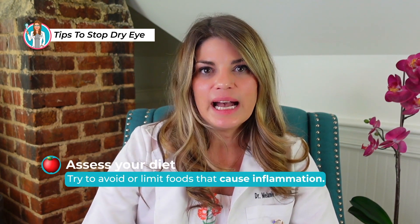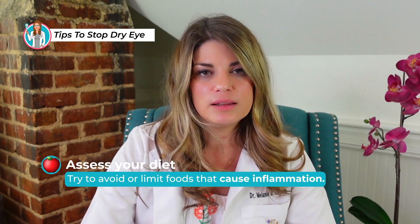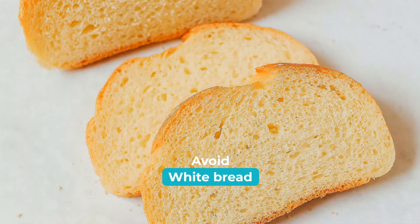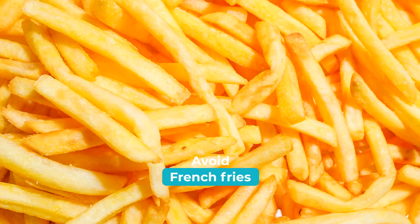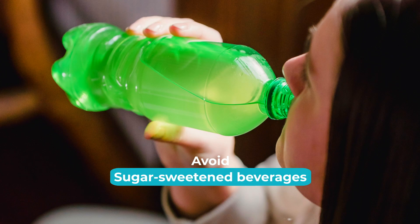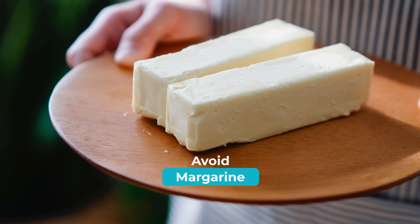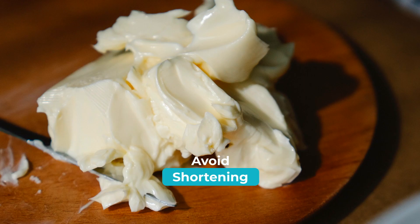You'll also want to assess your diet. You want to try to avoid or limit foods that cause inflammation like refined carbohydrates, white bread and pastries, french fries and other fried foods, soda and other sugar-sweetened beverages, red meats, and processed meats.